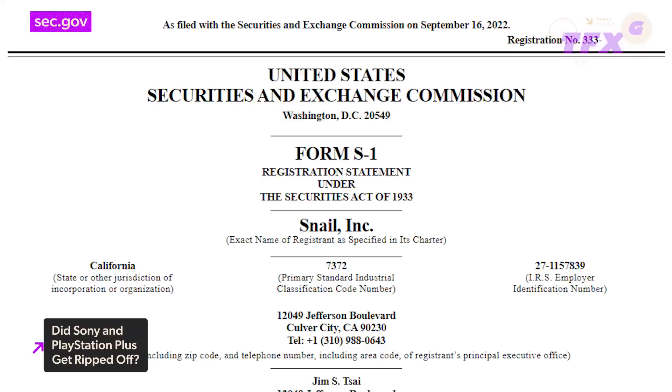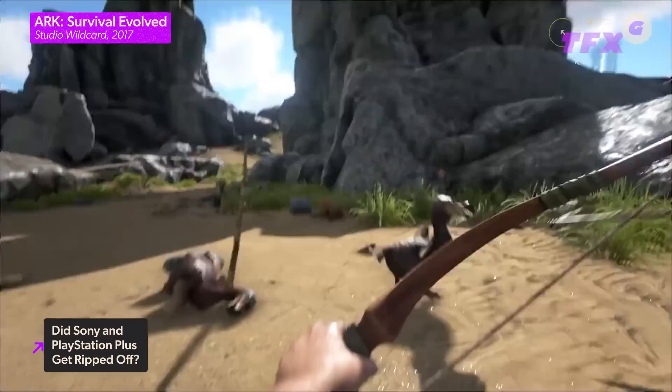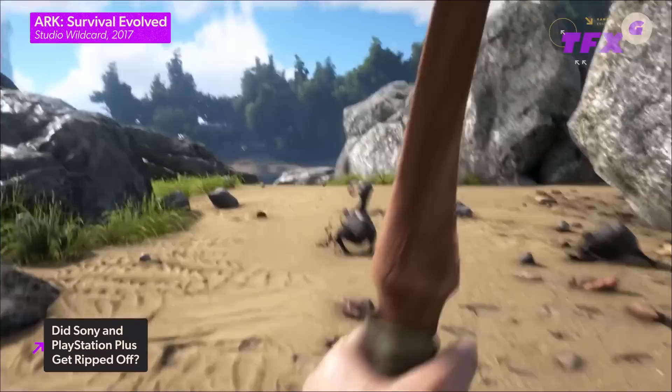If you've ever wondered how much money it costs Sony and Microsoft to put a third-party game on PlayStation Plus or Xbox Game Pass, respectively, a recent filing by the company that makes ARK Survival Evolved might give you some idea. Spotted by Kotaku, Snail Games USA, who owns ARK's developer Studio Wildcard, recently made a routine filing with the U.S. Securities and Exchange Commission that listed how much money Sony and Microsoft each paid to include the multiplayer survival game on their respective subscription services. The inclusion of ARK in the March 2022 PlayStation Plus game lineup cost Sony a whopping $3.5 million.